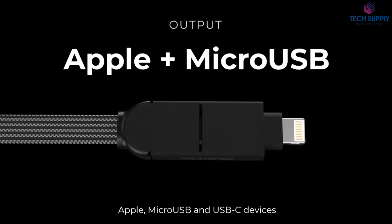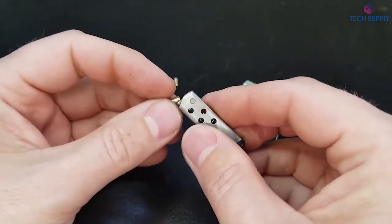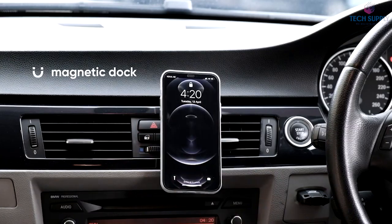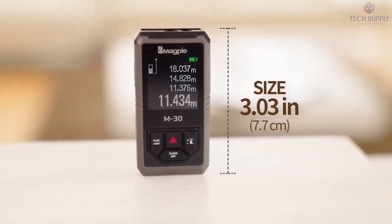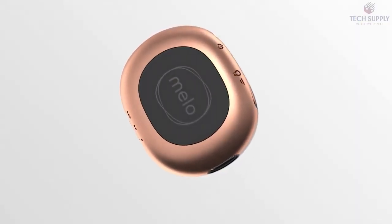Hey everyone, welcome to Tech Supply. Today we will talk about Top 10 Best Gadgets 2021. Please stick with us until number 1 because we have a cool gadget to show you. But before we start, make sure to smash the like button and subscribe. Also, check the description box below to find all of the links and more information.